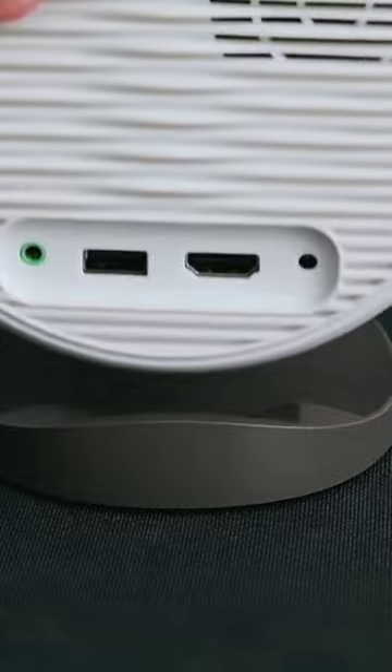The 5W stereo speakers offer a clean soundstage and easily fill a room.